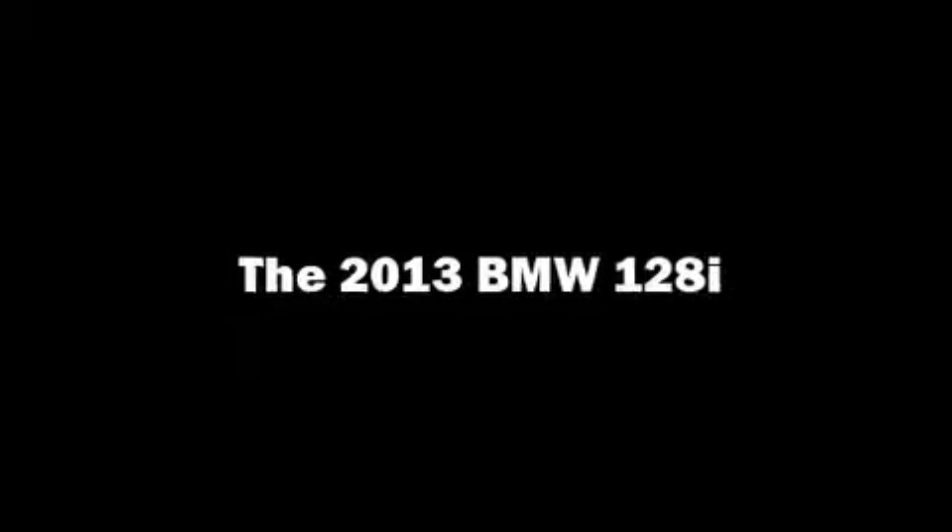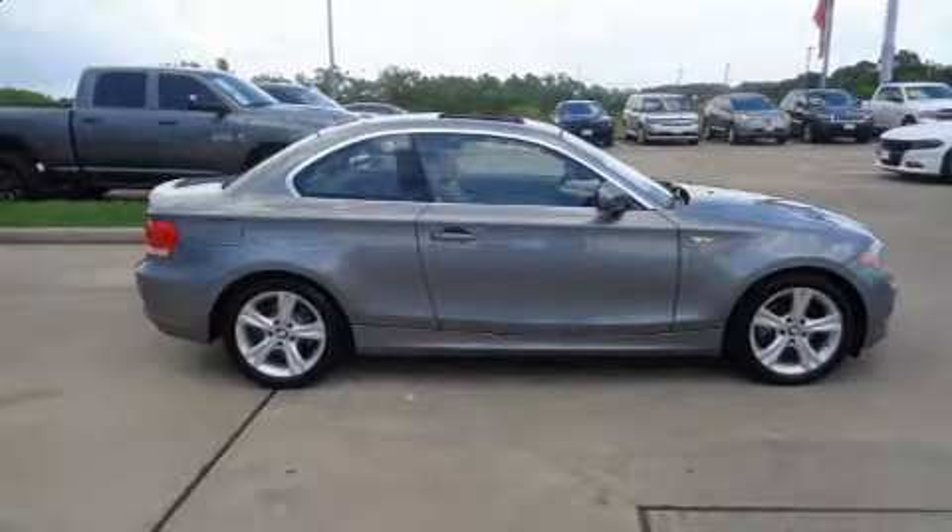Here's a great deal on a 2013 BMW 128. With fewer than 35,000 miles on the odometer, this vehicle is constructed with a discerning driver in mind.